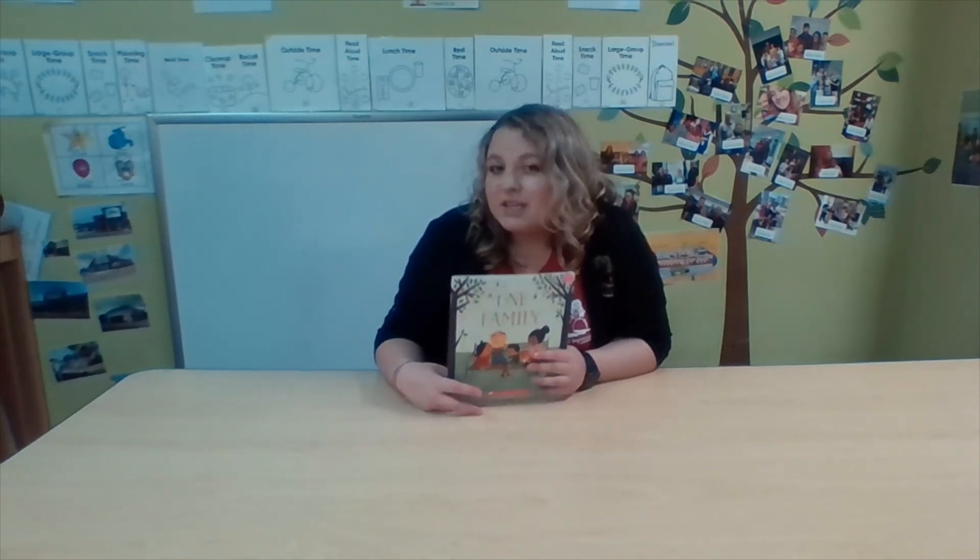There are so many different types of families. There are big families, there are small families, but it doesn't matter because they're all a family — just like we're one big Heartfelt family. And your Heartfelt family misses you and we can't wait until we're all back together again soon. Thank you for joining me for today's read aloud. Bye guys!